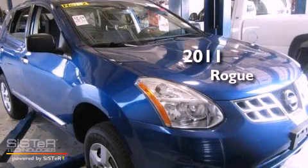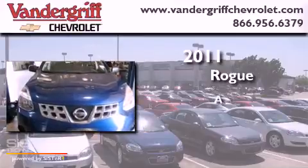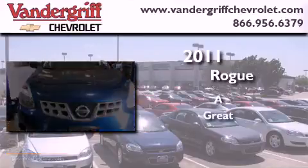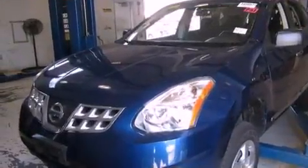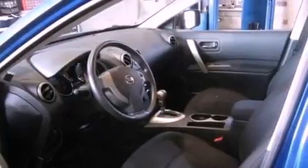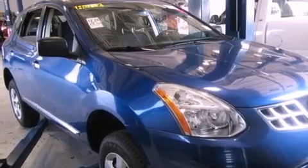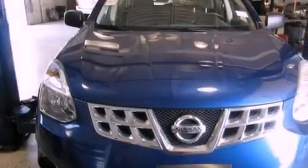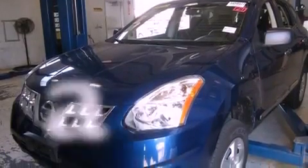This is a 2011 Nissan Rogue. Features include a multi-link rear suspension, a low tire pressure indicator, cruise control, a rear spoiler, 12-volt power outlets, rear impact crumple zones, traction control, an anti-lock braking system, air conditioning, and this vehicle has less than 37,000 miles.